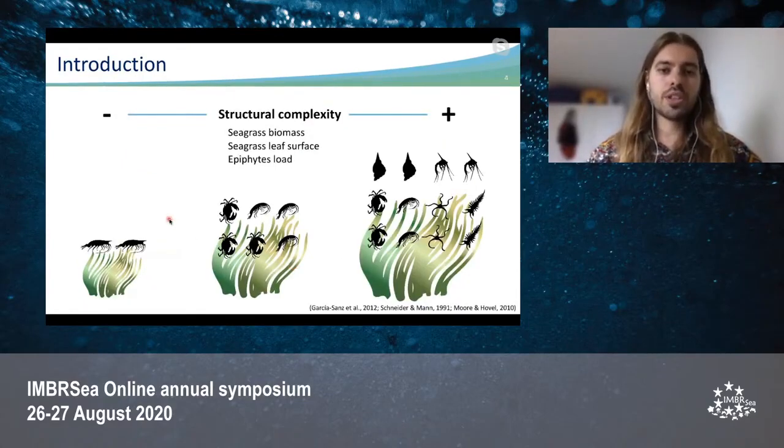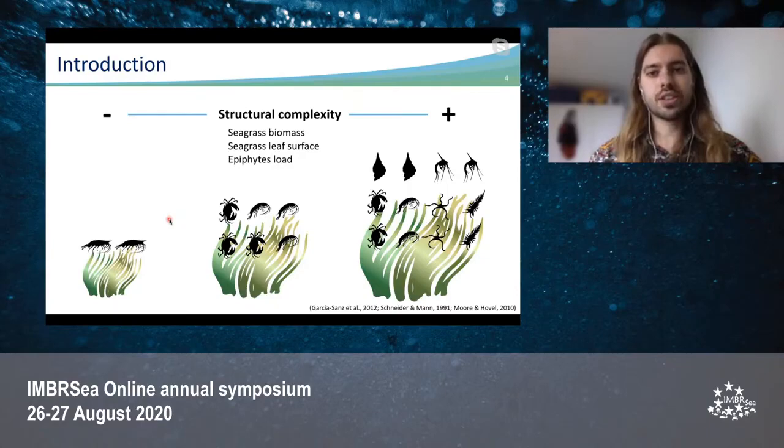The epifaunal communities associated with seagrasses can change according to the intrinsic characteristics of the seagrasses, such as structural complexity, which can be measured as seagrass biomass, seagrass leaf surface, or epiphyte load. These epifaunal communities have been observed to be positively and strongly related to the structural complexity of seagrasses.